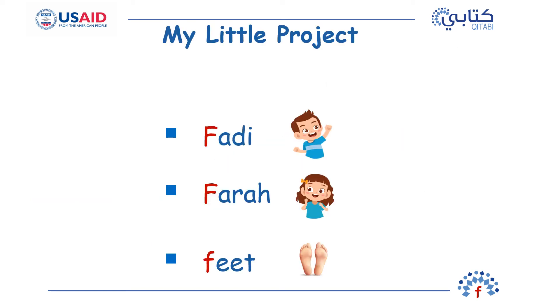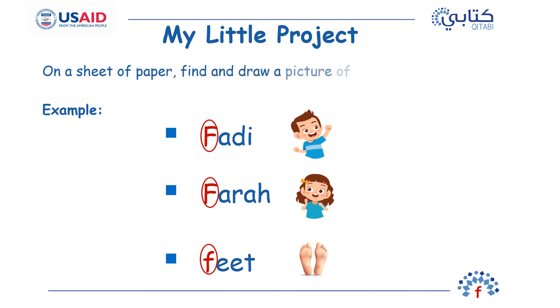In the story we had frog and fish. Do you know anyone with the F sound in their name? Do you have a friend named Faddy? Maybe Farah? Maybe you have heard this F sound in other words. On a sheet of paper, draw pictures of the things or people that have the F sound. If you know how to write their names, write them on the pictures.